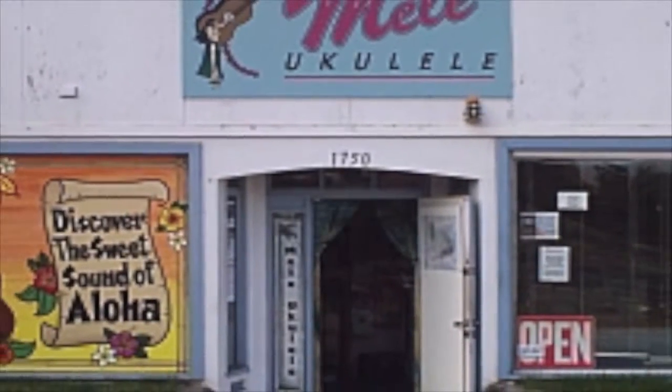My name is Cheryl Rock, and my company is Mele Ukulele. Me and my husband own it.